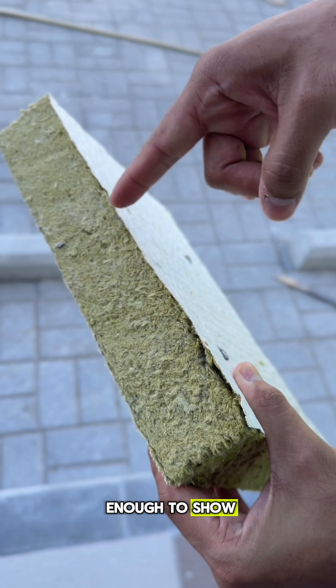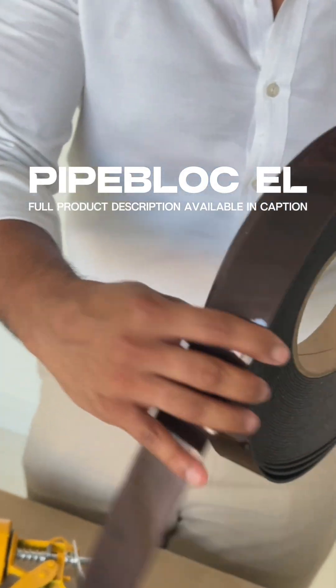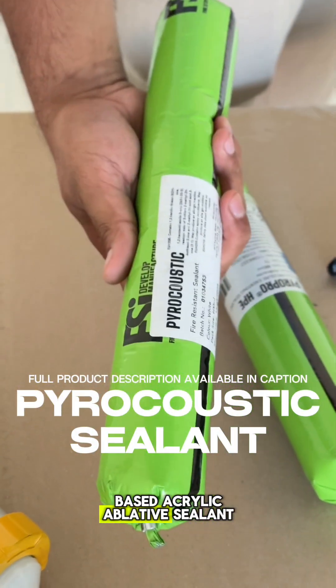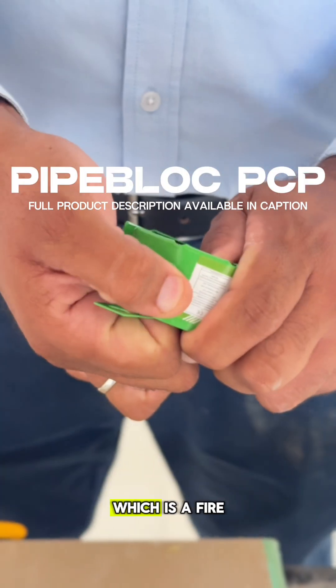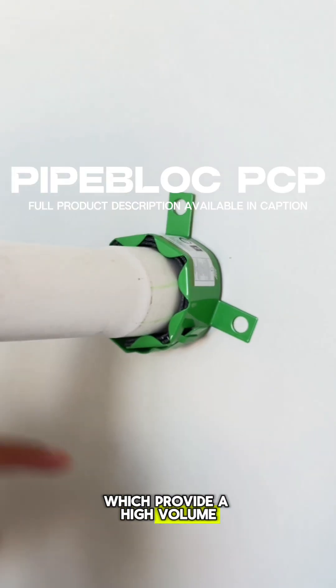He was also kind enough to show the components of a well-backed passive fire system. This is the Pipe Block EL, a pyroacoustic sealant which is a water-based acrylic ablative sealant. And the Pipe Block PCP, a fire resistant prefabricated pipe collar which provides high volume expansion and pressure seal during a fire.